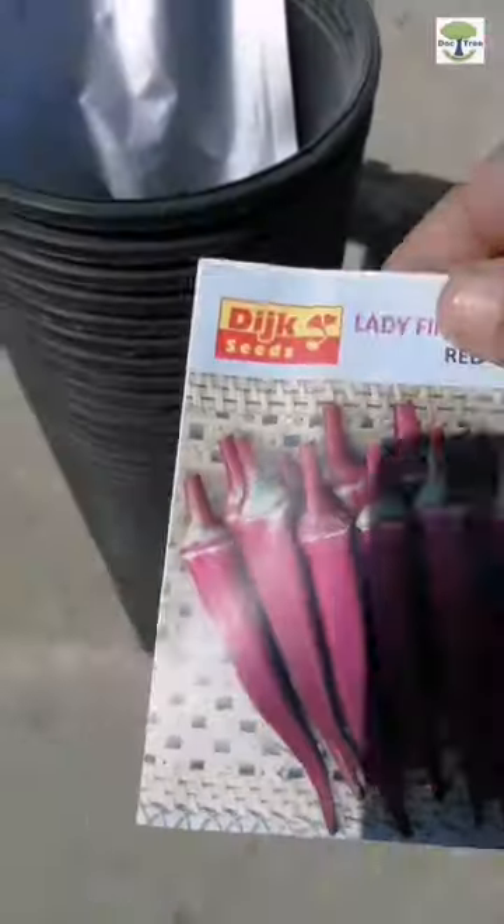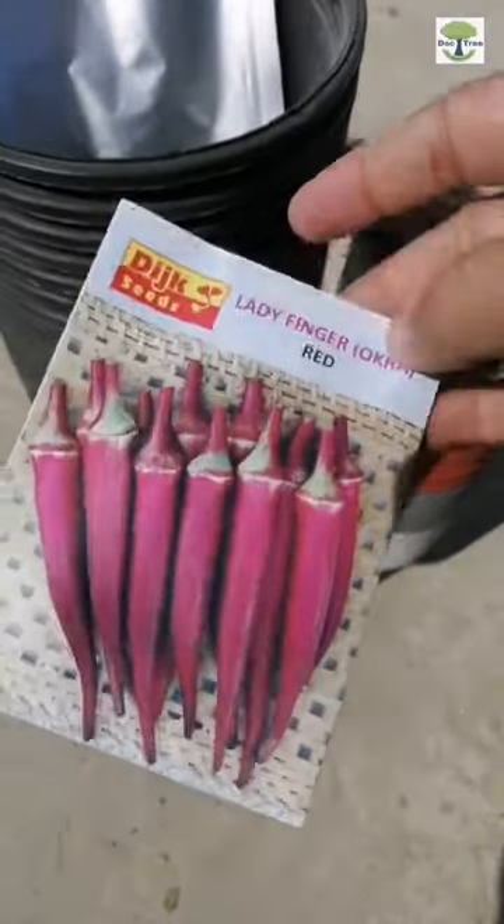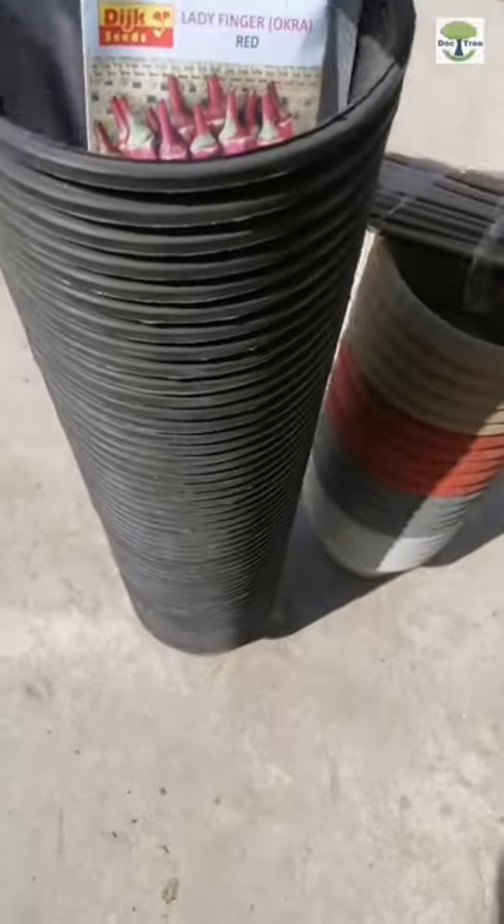Here we have red okra seeds, or the lady finger seeds, and along with that I have a purple cabbage seeds packet as well. We will be sowing these seeds in the upcoming season and we will be sharing our videos as well.